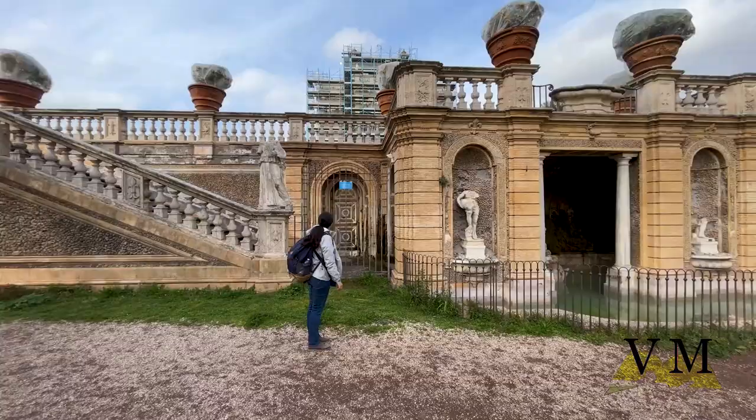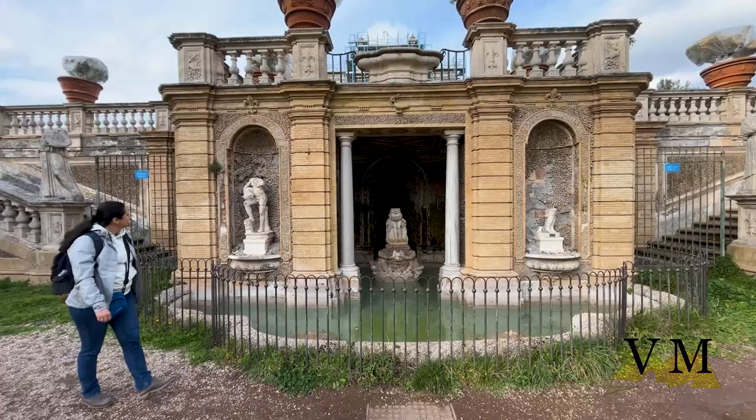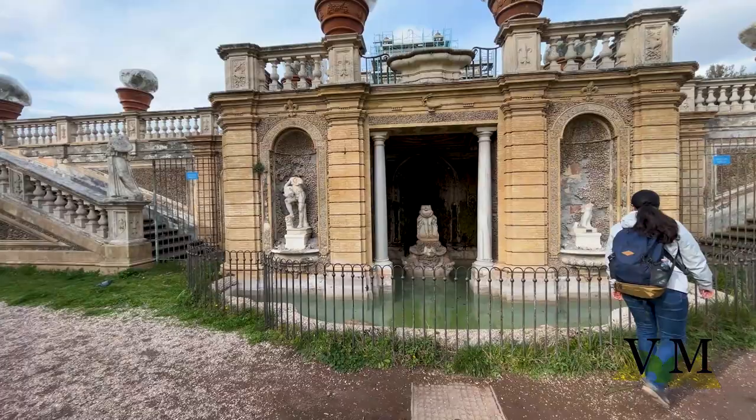In the center of the outer wall of the secret garden is the Fountain of Venus, designed by Algardi and named after the statue that sat on a shell pulled by dolphins that sent jets into a body of water below.